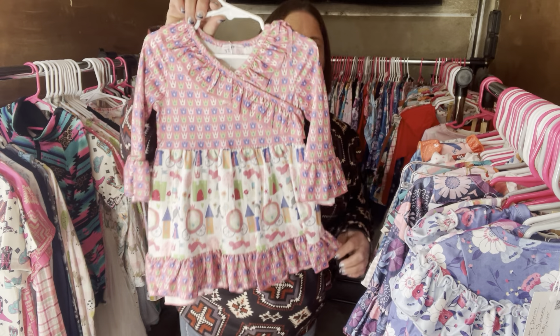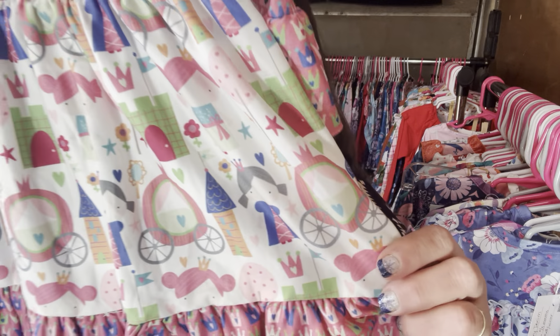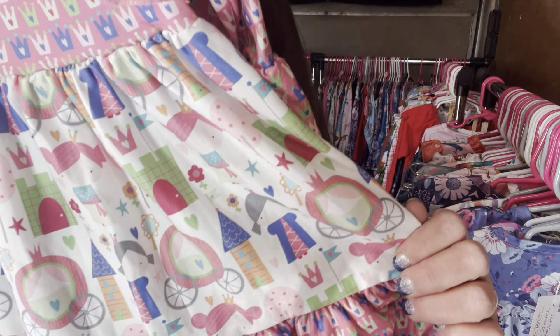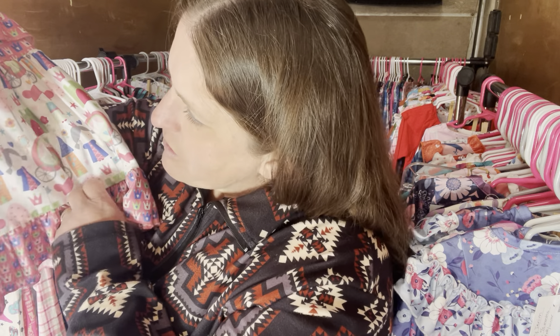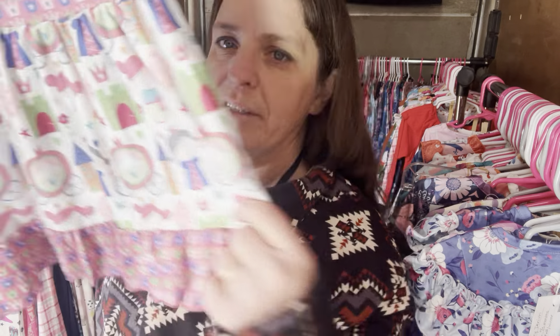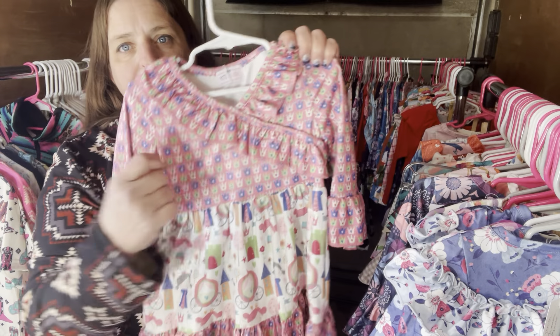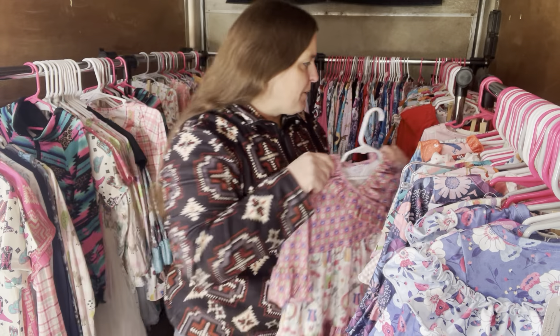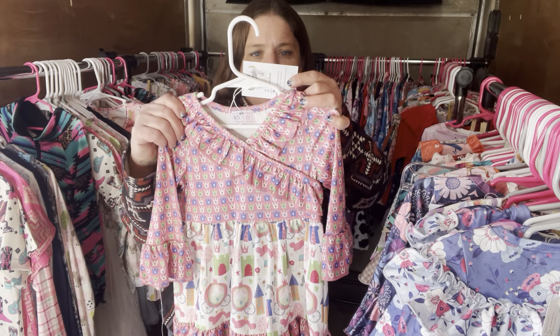This is the Princess Party dress. You can see the crowns — not crayons — carriages, castles, princesses, enchanted mirrors. Just so cute and fun. It does have bell sleeves and it's a faux wrap, so you don't have to worry about it coming off. Princess Party, $28, six to 12 month, SKU 285.